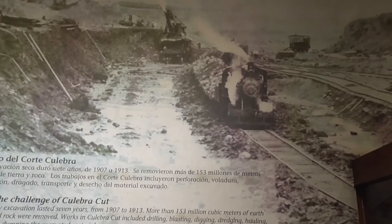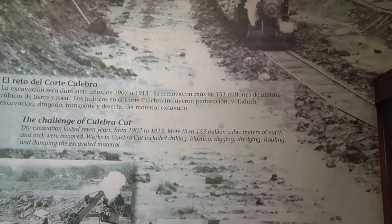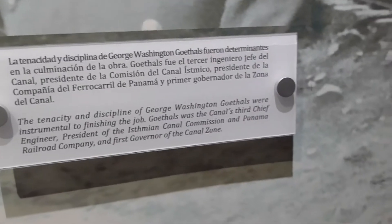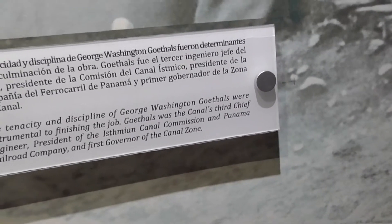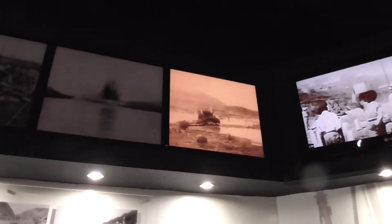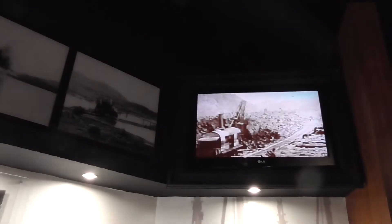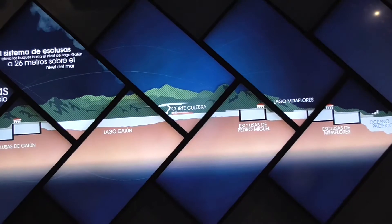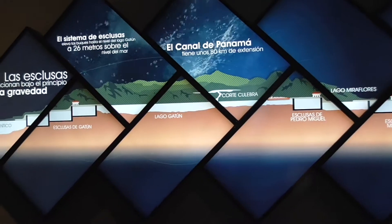Drilling, blasting, digging, dredging, hauling, and dumping the excavated materials — George Washington Goethals was instrumental in finishing the job. They basically blasted their way through with dynamite. The bridge you see in the image is the same bridge we would go through at Gamboa — it's called Oman Gaw. Gamboa is right in the middle where we're going, so we're going to be around Lake Gatun.